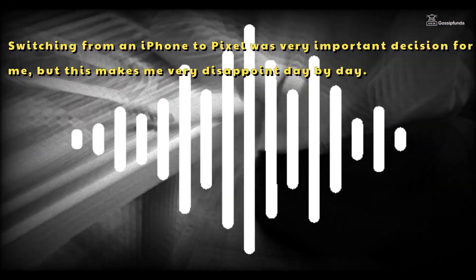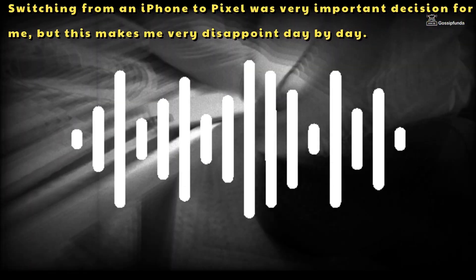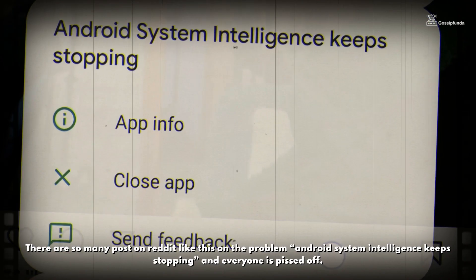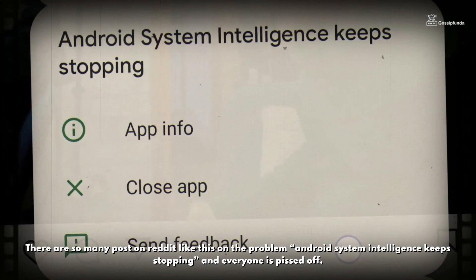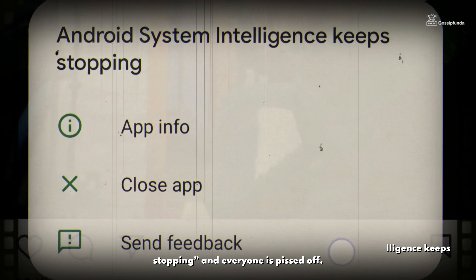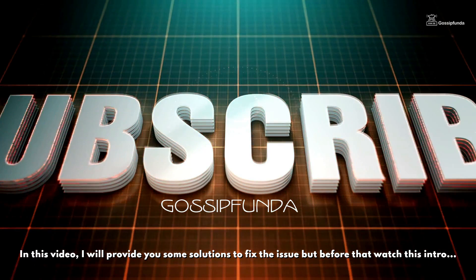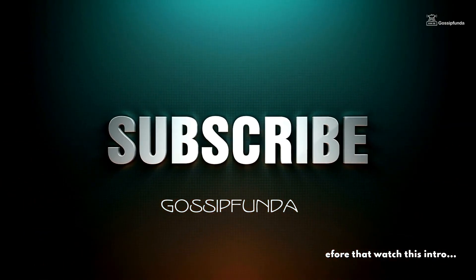Switching from an iPhone to Pixel was a very important decision for me, but this makes me very disappointed day by day. There are many posts on Reddit about the problem of Android System Intelligence keeps stopping, and everyone seems to be pissed off. In this video, I will provide you some solutions to fix the issue, but before that, watch this intro.